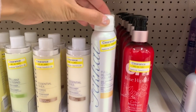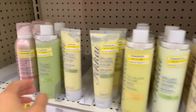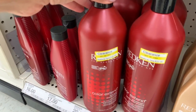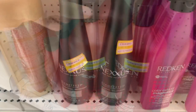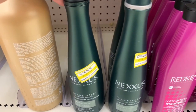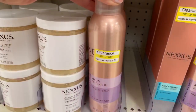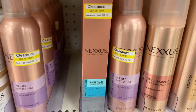Moving on to hair products — they had a ton on clearance as well. I wasn't able to show everything because there was so much and people were looking at me like I was crazy while I was filming. They had high-end name brands and drugstore brands, so it's a great time to test out products at clearance prices. They also had travel-size items that were even cheaper. I picked up a deep conditioning packet for only $1.90 that I can't wait to try.